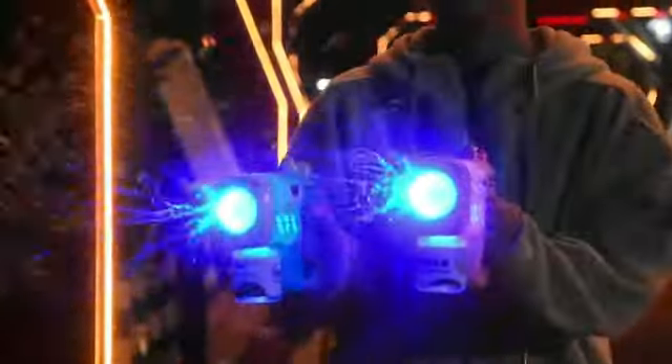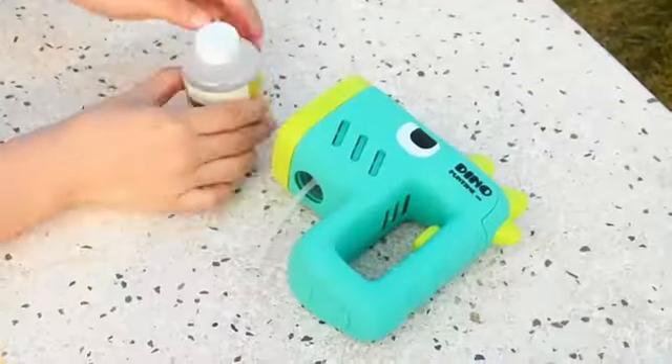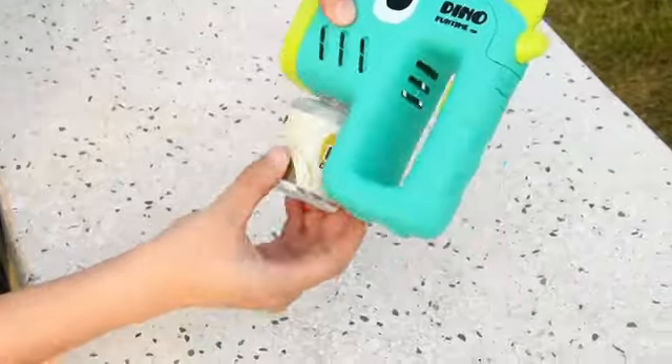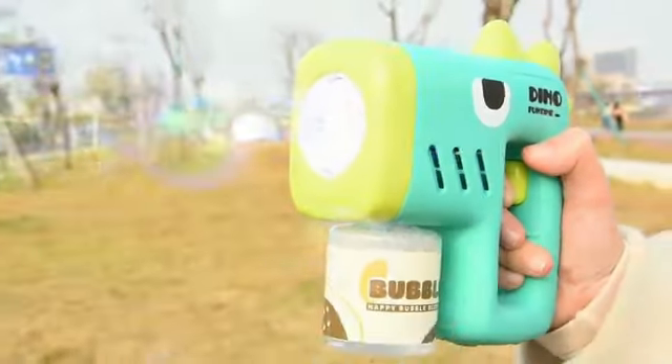The bubble machine feature operates smoothly, ensuring a steady stream of bubbles that will captivate children and keep them entertained for hours on end. Overall, the Bamako bubble machine gun kids toy is a fantastic addition.